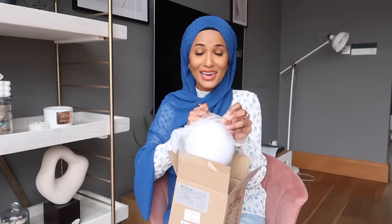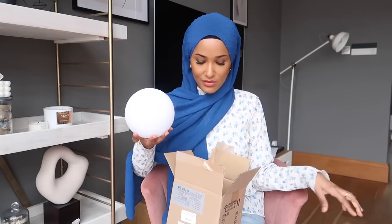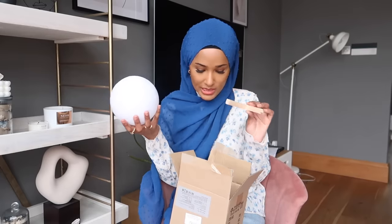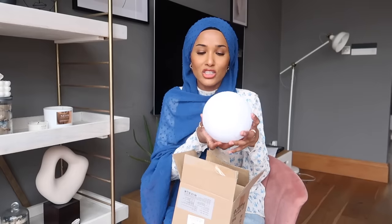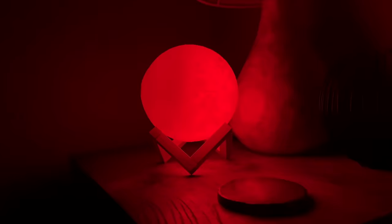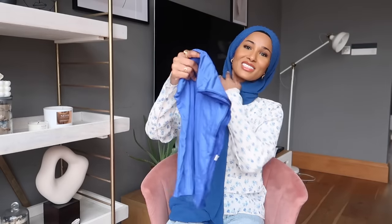I'm going to have to set this up and insert a little clip because I've been wanting this for so so long but everywhere I find it, it's so expensive. It's a little moon lamp with holders. I'm going to set this up and show you guys — it's just very aesthetically pleasing and very cute, I like it.